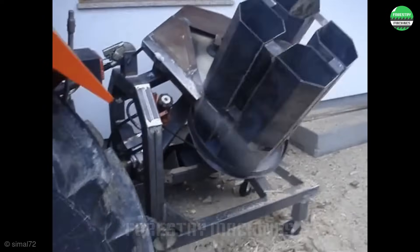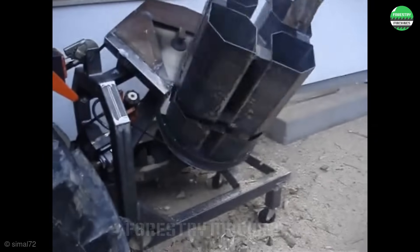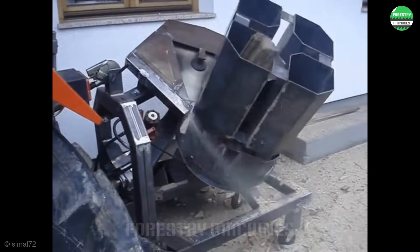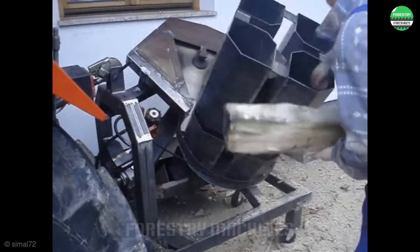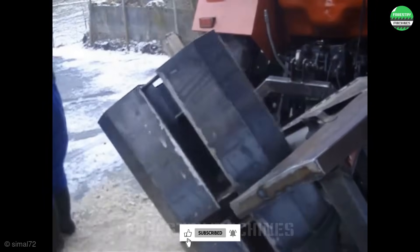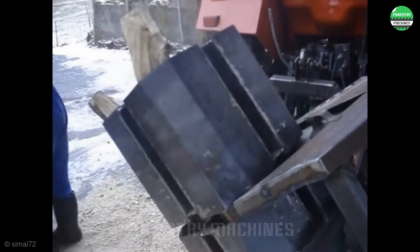This wood cutting machine is truly an engineering masterpiece. The rotating drum continuously feeds wood into the cutting blade with precision. Impressive performance and accuracy — the rotational motion synchronized with the powerful cutting blade produces perfect firewood pieces.